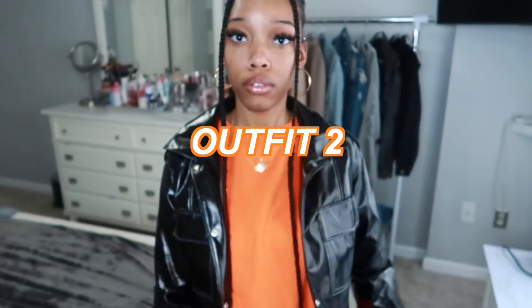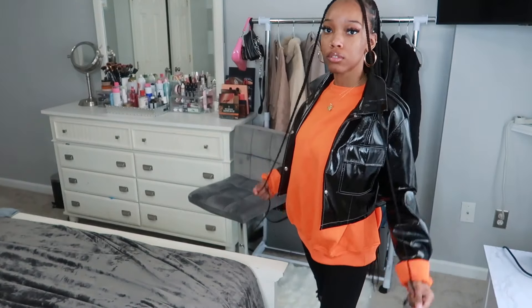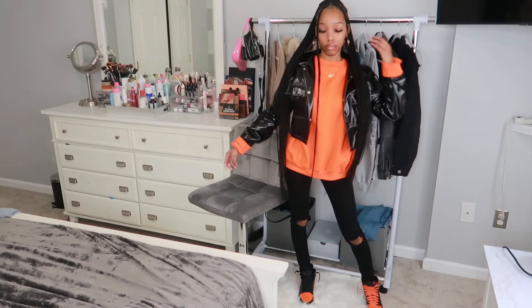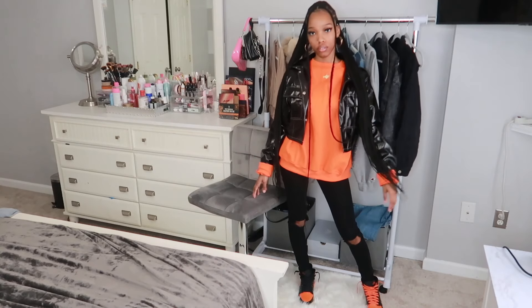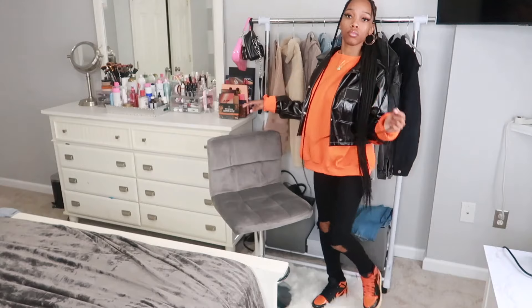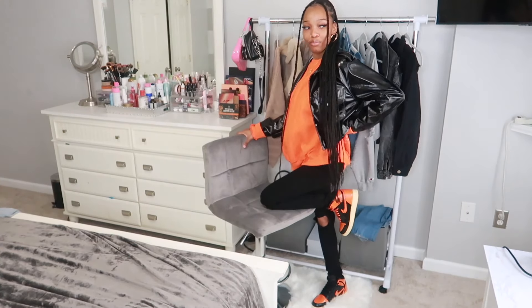This fit is so cute — orange and black with this jacket. The sweatshirt is from Yes Style, the pants are Fashion Nova, and the jacket is Shein. I've been waiting to style this jacket and this is the perfect way with these Shatter Backboard ones. It is a look, completely.